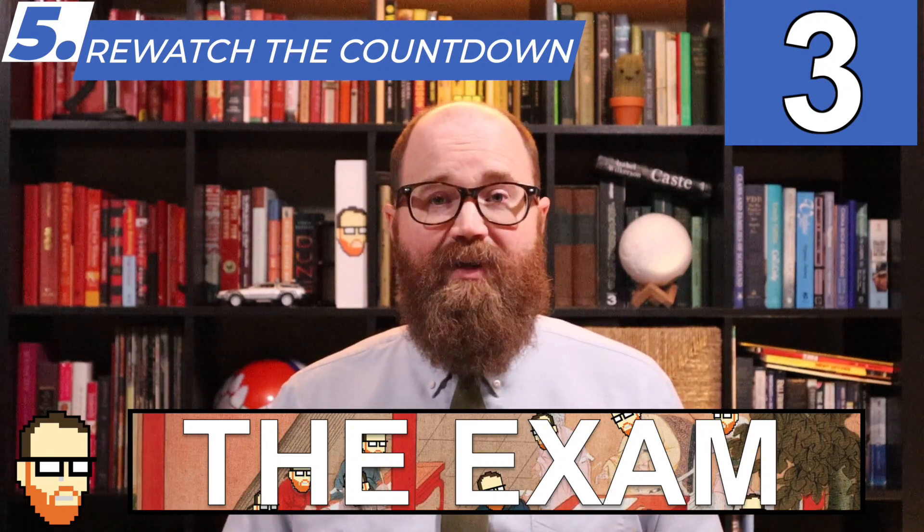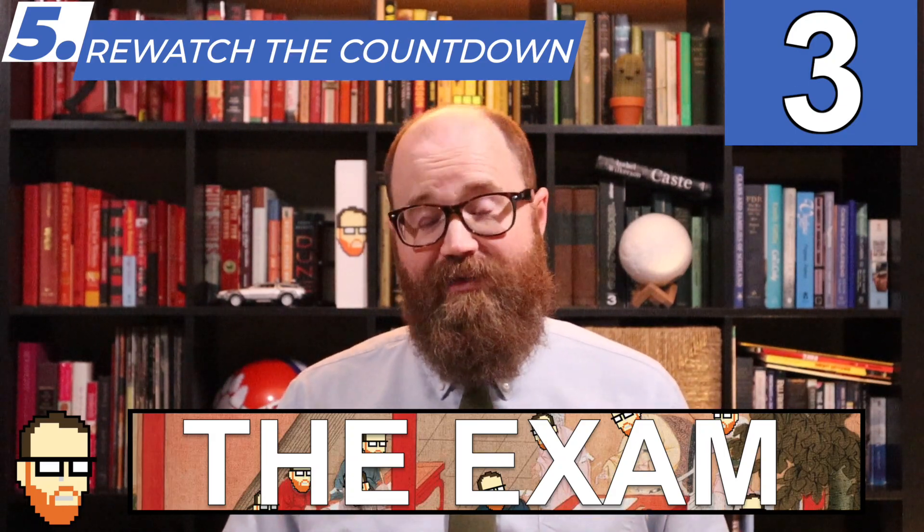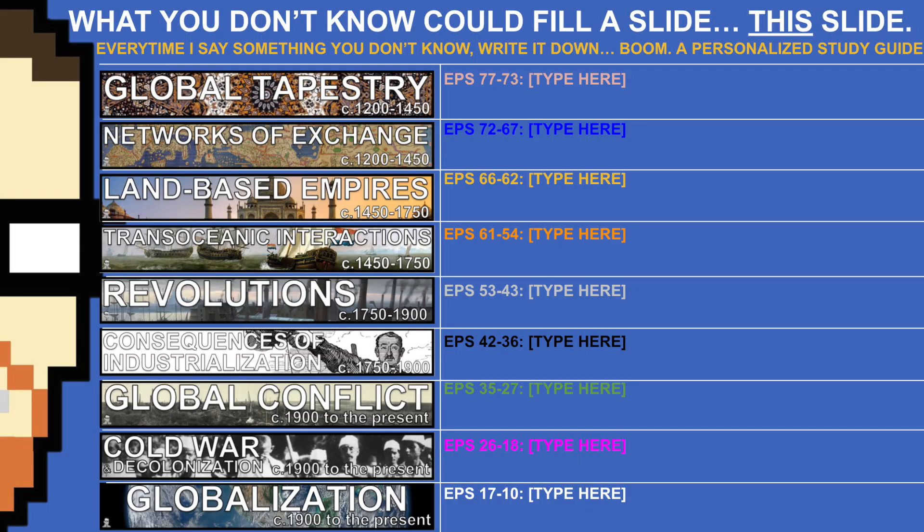But seriously, all in all, the videos I made for this countdown clock in at just under five hours. Make a chart like this. List the units on the left side, and every time I say something you are unfamiliar with or unsure about, write that down. Five hours later, you know exactly what you don't know — a personalized study guide for you to focus on for the next 48 hours.